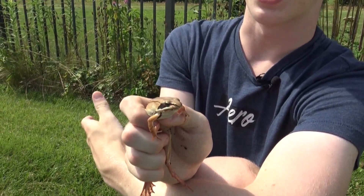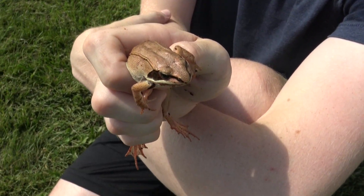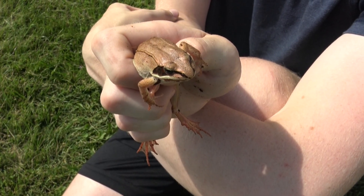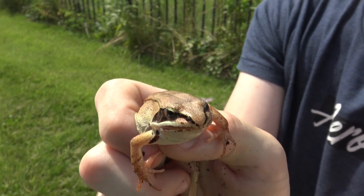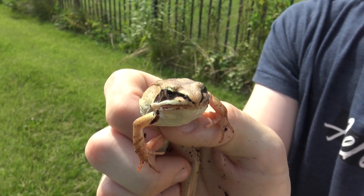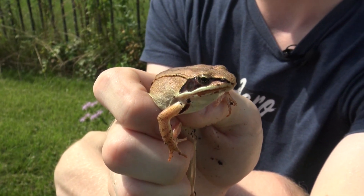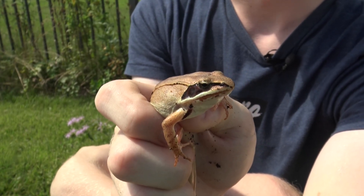Wood frogs are diurnal, so they spend most of their time active during the day, and they spend a lot of their time out of the water except during mating. They're one of the earliest frogs to breed, which makes sense given their cold tolerance and northern habitats. As the snow melts they're the first to emerge alongside the spring peeper, and around mating time adults congregate around breeding pools where males emit a duck-like mating call. Females then lay their eggs in these pools, often around other wood frog eggs, creating giant communal egg masses.